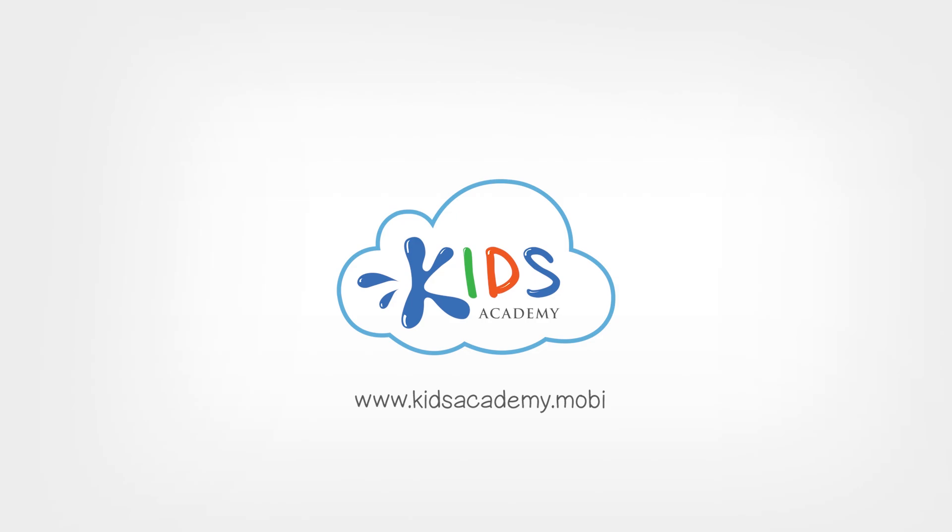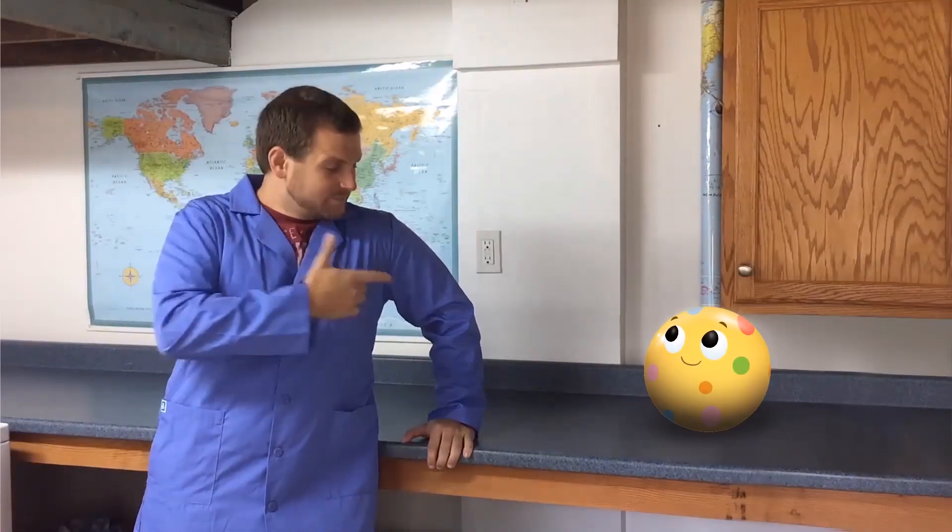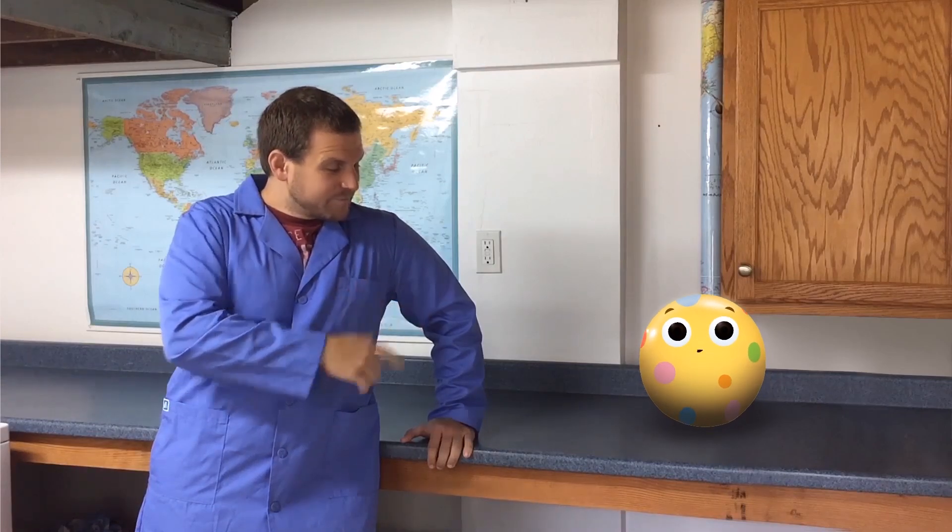Welcome to Kids Academy! Hey everybody, I'm Andrew, and this is Bollie. Hi everyone! And together, we're going to be explaining the type of science that affects you every day.